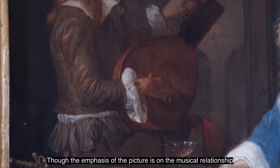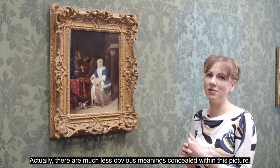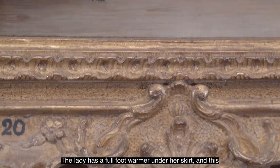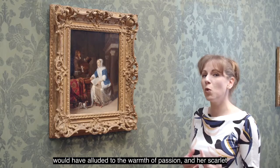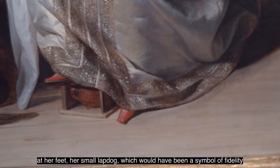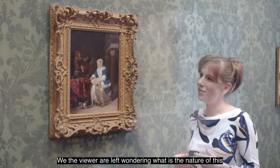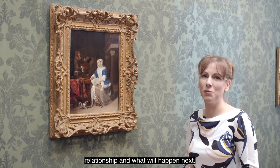Though the chief emphasis of the picture is on the musical relationship between the man and woman, there are much less obvious meanings concealed within it. The lute, for example, would have been seen as a symbol of love or amorous activity. The lady has a foot warmer under her skirts, alluding to the warmth of passion, and her scarlet shoes would have been seen as very flirtatious. At her feet, her small lap dog — a symbol of fidelity — barks and is obviously trying to give a warning to his mistress. We the viewer are left wondering what is the nature of this relationship and what will happen next.